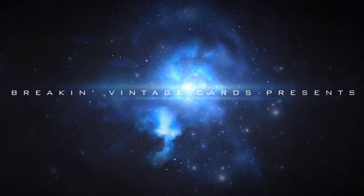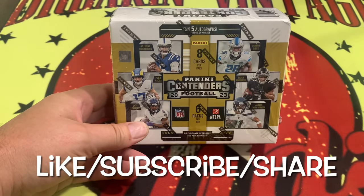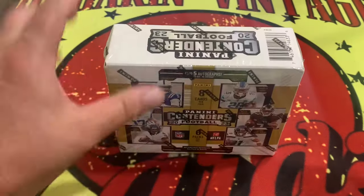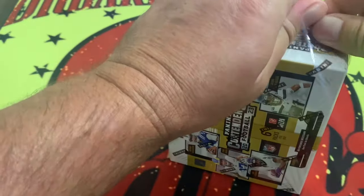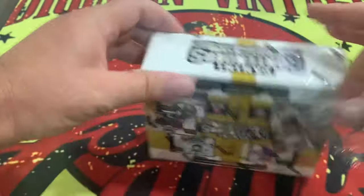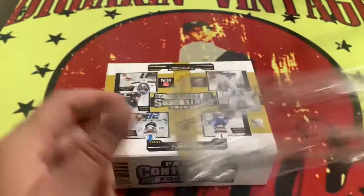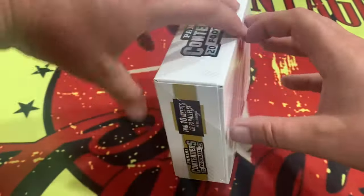So, let's jump into it and find out. I've seen a lot of other ones ripped online, and it's been a mixed bag of results. So, let's jump into it and see what we can see here. Let's get into this box.